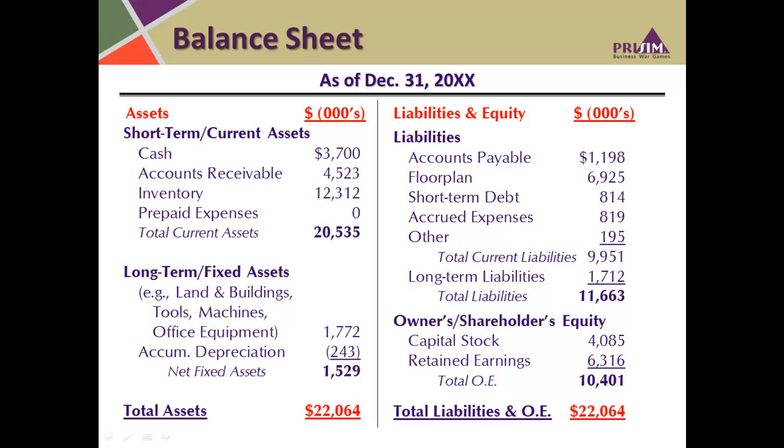Also shown in the bottom right is owners' and shareholders' equity. This is made up of capital stock — the money that the owners have put into the company to start with — and retained earnings, which are the earnings that haven't been paid out as distributions or dividends to owners but rather retained in the business, perhaps invested in machinery, inventory, or held as cash. We account for that as retained earnings. Total owners' equity, combined with total liabilities, gives you total liabilities and owners' equity, which must equal total assets.